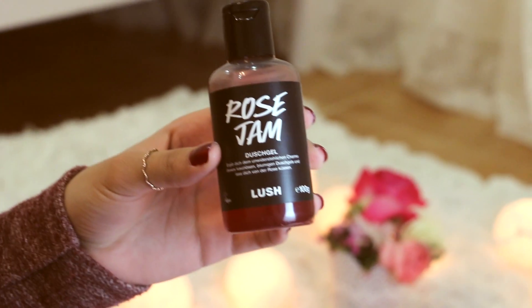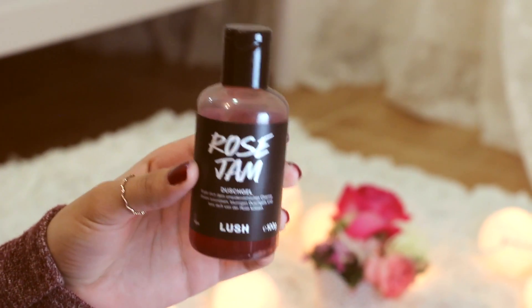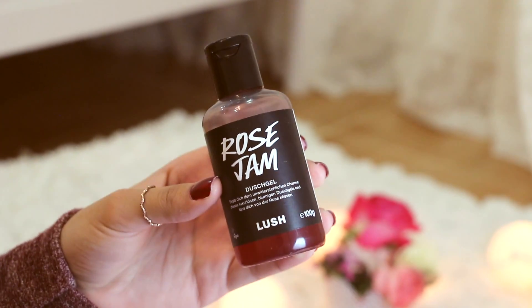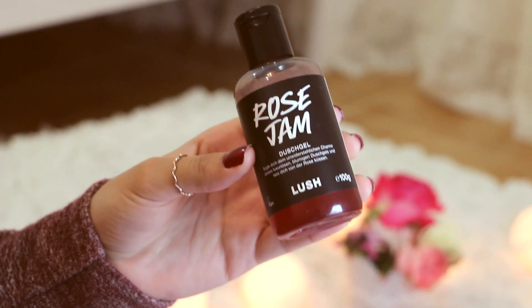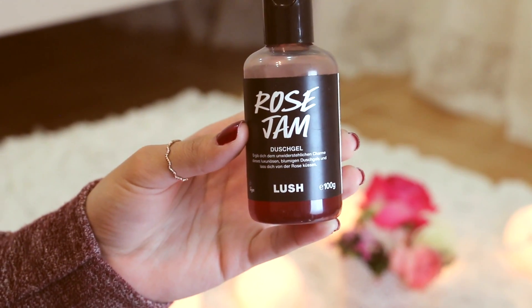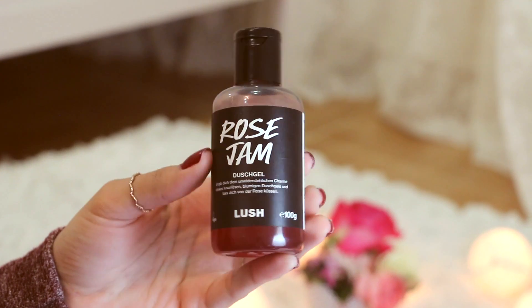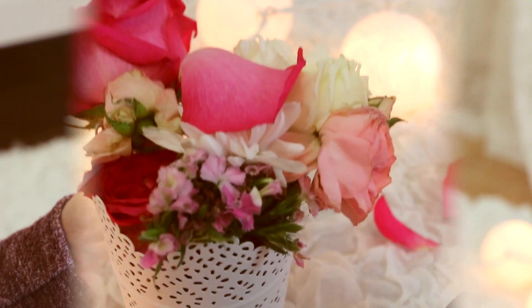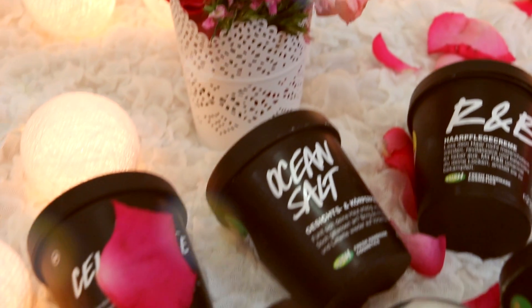And here's the last thing — Rose Jam. To be honest this is what I really love the most because it has a very nice smell, it's almost like it's raising the skin, and the smell lasts for quite a long time. I don't know why I got the small size, but definitely next time I'm gonna get the bigger size because I'm totally in love with it.